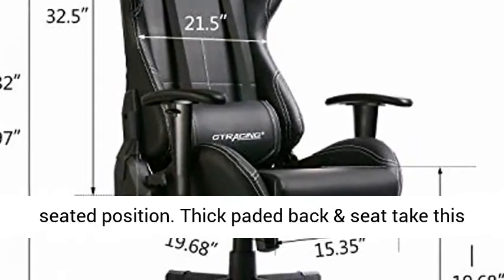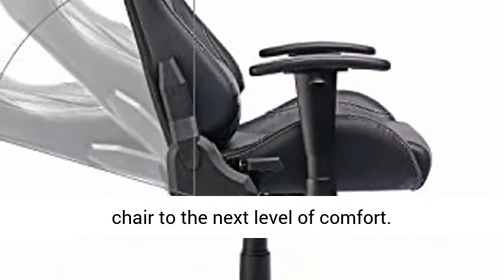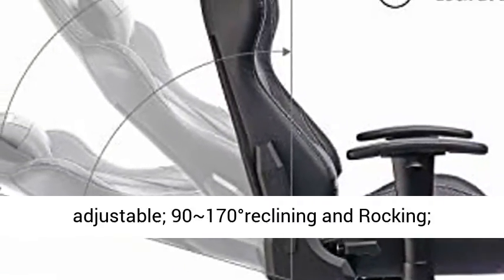Maximum Weight Capacity: 300 pounds. Ergonomic Design — strong metal frame design to help promote a comfortable seated position. Thick padded back and seat take this chair to the next level of comfort.